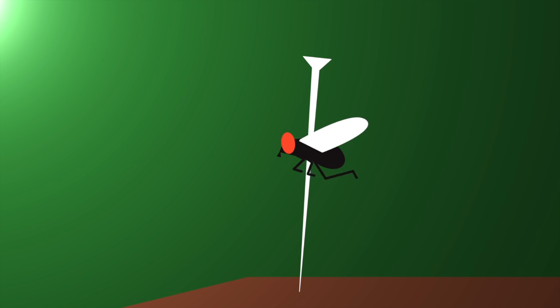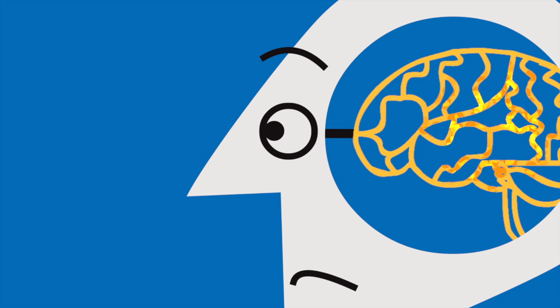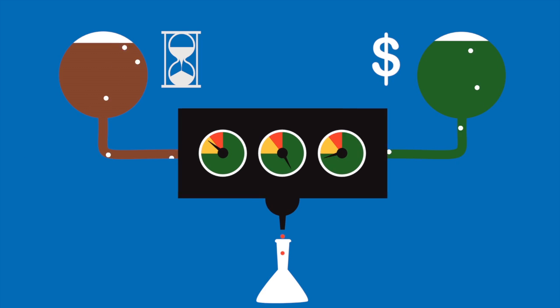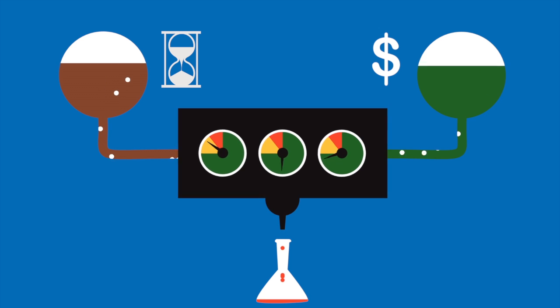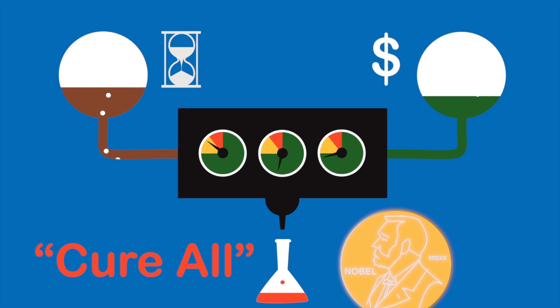Controls in an experiment help us single out the things we want to measure, but sometimes these controls are not enough. In more complex situations, our brains can make it too easy for us to see the things we most want to see. If researchers have spent a lot of time and money preparing an experiment, they might hope to see a positive result. But how can they ensure that their own expectations don't bias the outcome? This is where blinding comes in.